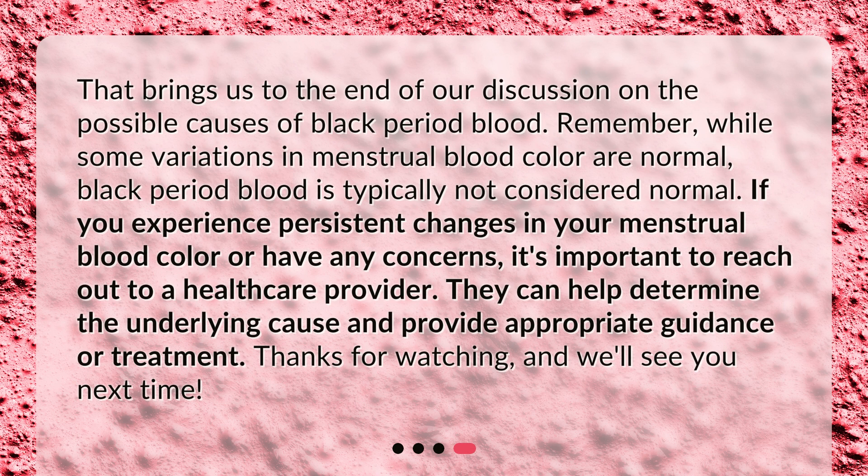That brings us to the end of our discussion on the possible causes of black period blood. Remember, while some variations in menstrual blood color are normal, black period blood is typically not considered normal. If you experience persistent changes in your menstrual blood color or have any concerns, it's important to reach out to a healthcare provider. They can help determine the underlying cause and provide appropriate guidance or treatment. Thanks for watching, and we'll see you next time.